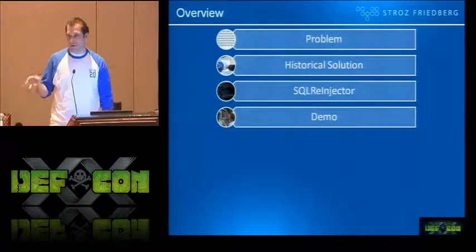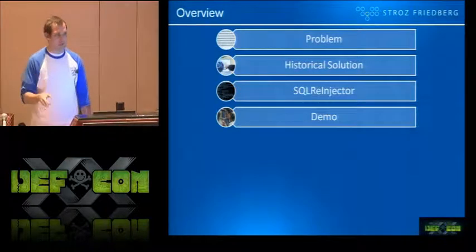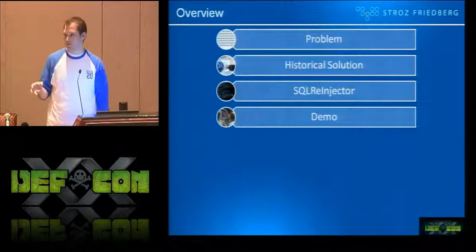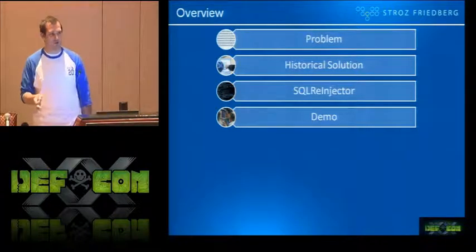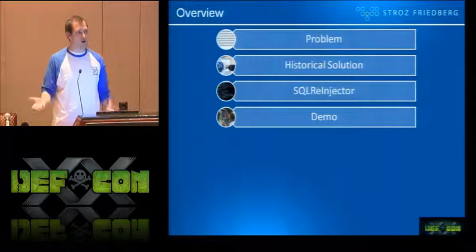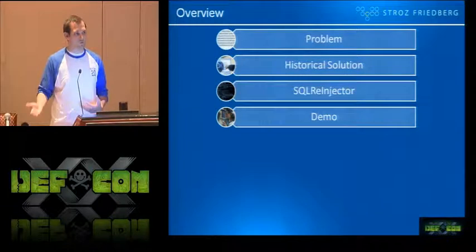We're going to do a demo. Just so I have a sense of the room — how many people here have responded to a data breach caused by SQL injection in the past year? Good show of hands. How many people here have caused a SQL injection data breach in the past year? I'm glad to see some honesty. I'll actually show you Havij and SQL map just to give you a sense of what attackers are doing, for those of you who aren't familiar with it.